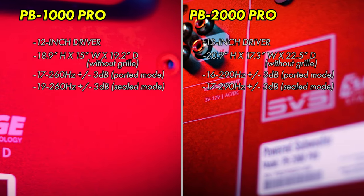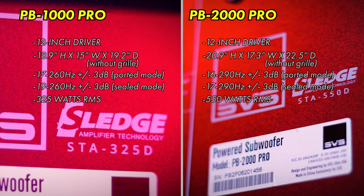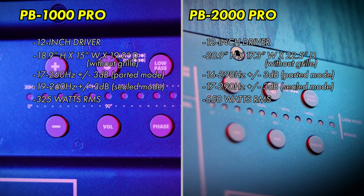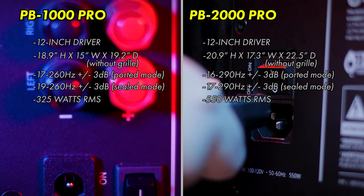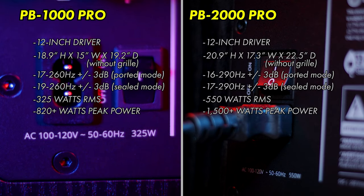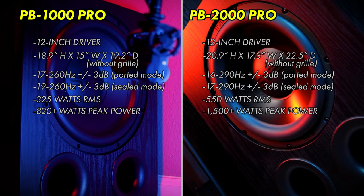One of the largest differences between the two comes down to power delivery, with the PB2000 Pro's Sledge amp pumping out 550 watts RMS, while the PB1000 Pro puts out 325 watts RMS. In short bursts, the PB2000 Pro can hit 1500 watts — nearly double the PB1000 Pro's 820 watts.